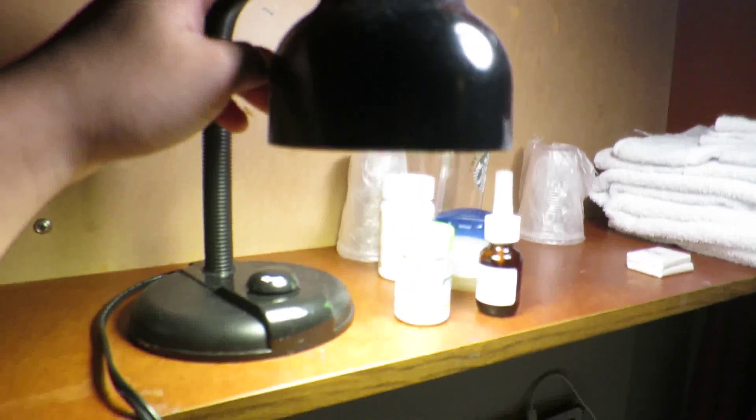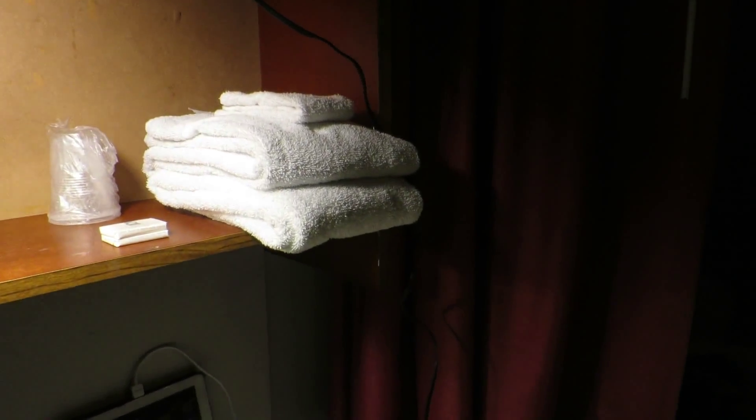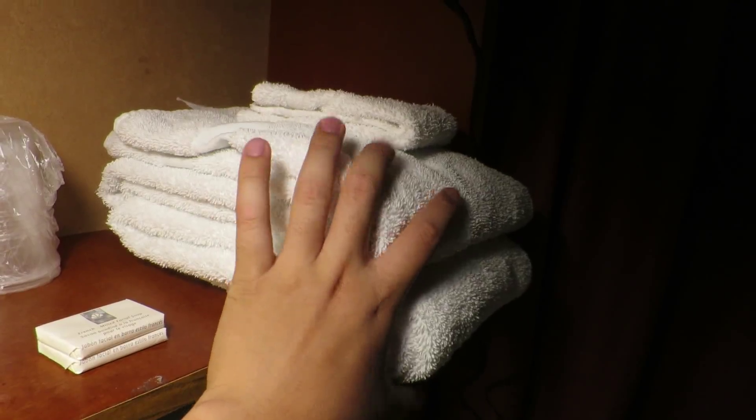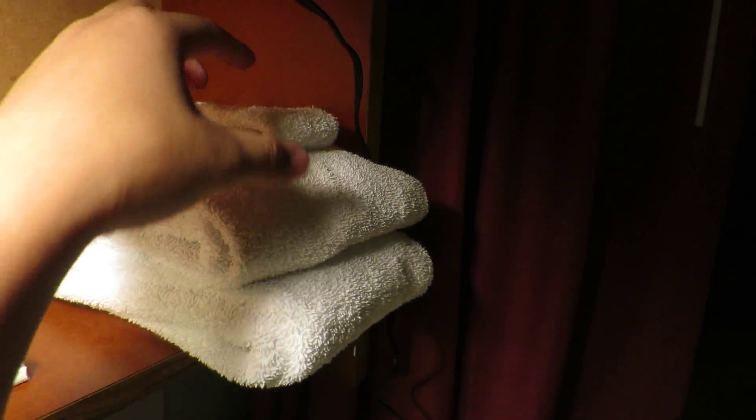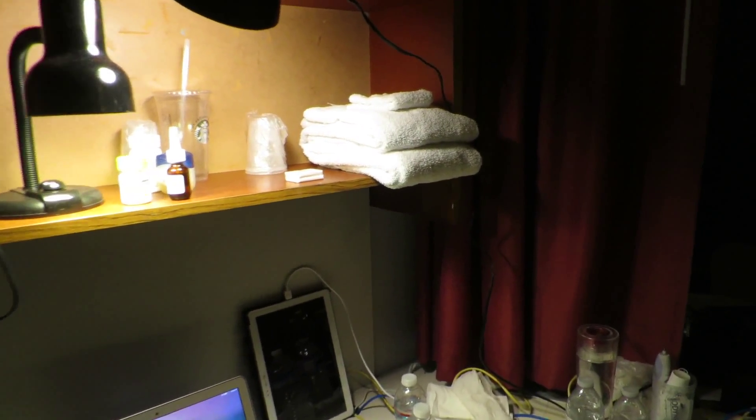On the top here we have two lamps — this one I brought from home, this one is provided by UW. And these are my medications. Every day UW will provide you with two big blankets and one small blanket.